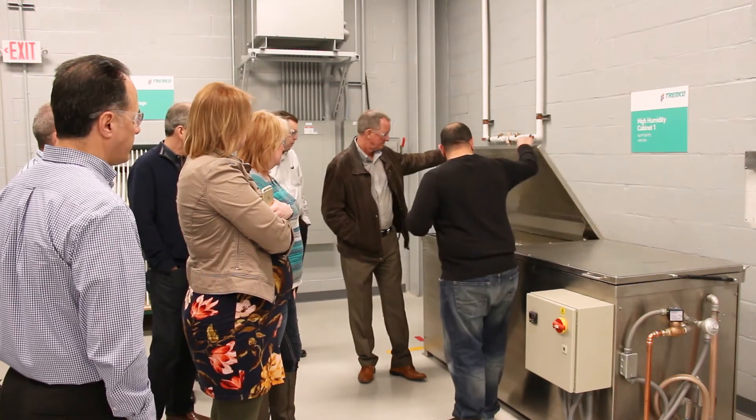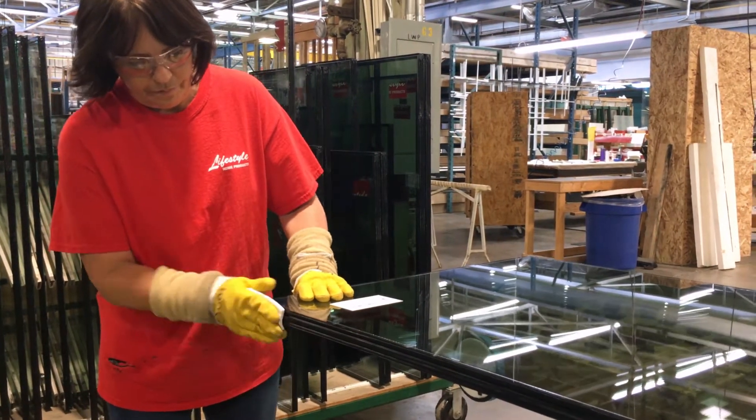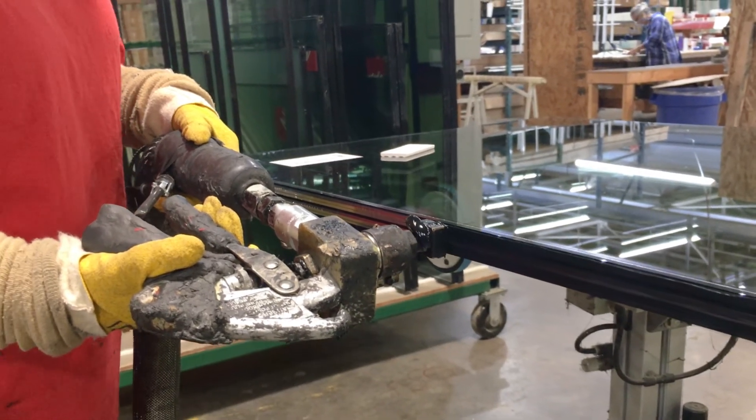By seeing this firsthand, the customers will gain a lot of confidence in our products and the services we provide, including our technical service. It gives them the peace of mind that once I use the Tremco product, once I use EnerEdge, EnerSeal, I'm going to go to the market and I'm going to win.